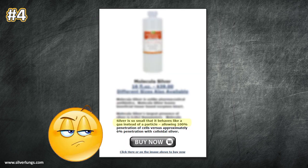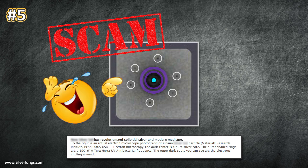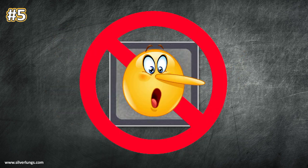Number four: our silver solution is comprised of silver particles so small they now act as a silver gas. Number five: a TEM microscope image showing what's claimed to be a special silver particle encased in a 900-terahertz UV-radiating frequency, with these special particles also magically circled by free-orbiting electrons. Just so you know, electrons don't orbit metal particles in any realm of physics, and TEM microscopes do not image or capture radiation or frequencies of any kind. The image shown was simply photo-edited and falsely presented as the actual science behind their product.